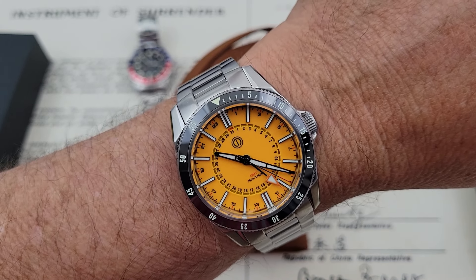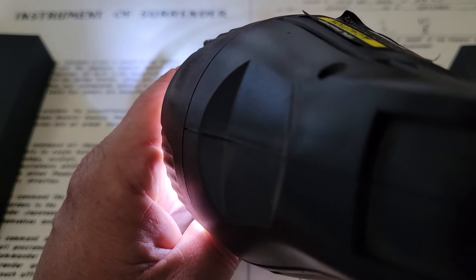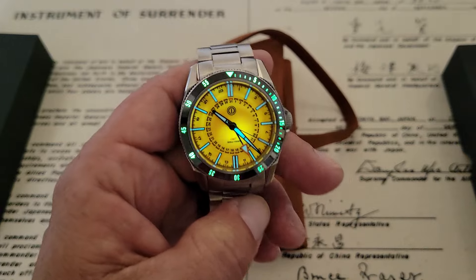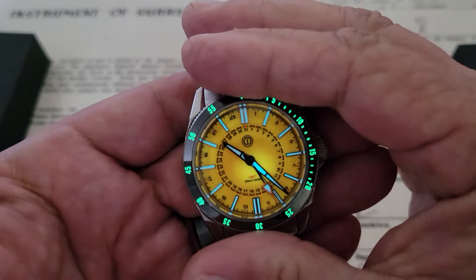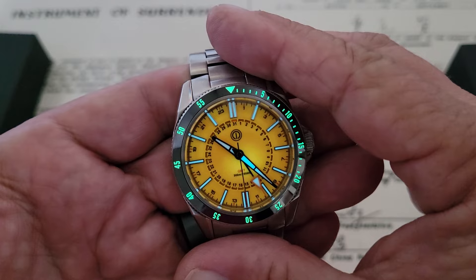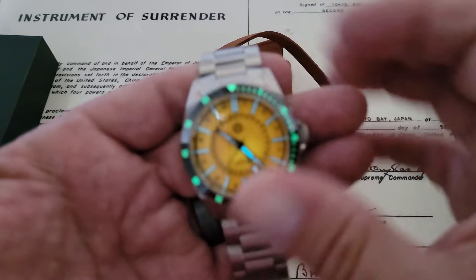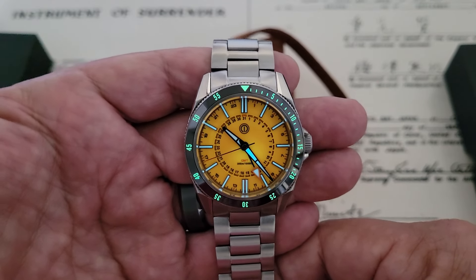Let's go ahead and dim the lights and check out the loom. With this watch you're going to have a combination of both C3 and BGW9, so you're going to get the blue and the green effect out of the loom. The handsets are nice and blue with that BGW9, and then you've got that nice C3 glow in green on that bezel insert. Really cool, really nicely done. It even looks like the dial's glowing a little bit — beautiful colorway in this canary yellow.